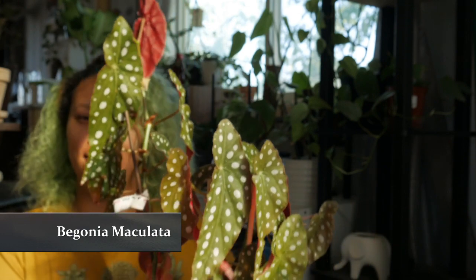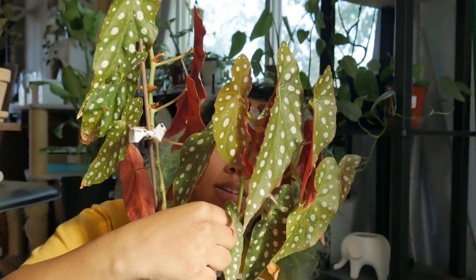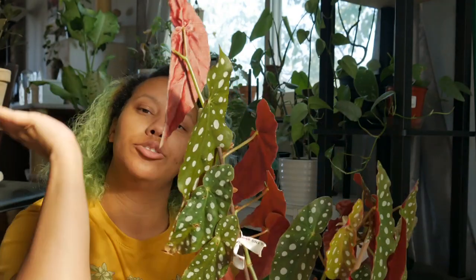My first plant that I've really been loving right now is my Begonia maculata. As you can see, it's massive — when I first got it, it was just a couple of leaves, like three or four. But it's really taken off. I love the dots because they're so striking, and the back of the leaves are very red. I really like the growth pattern too because you can stake it up and make it look kind of like a tree.